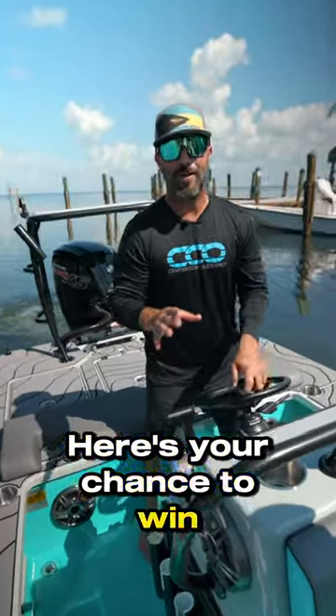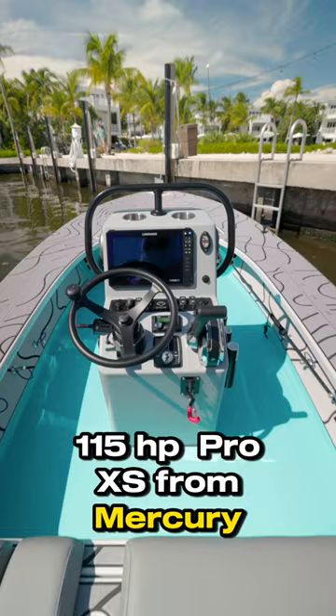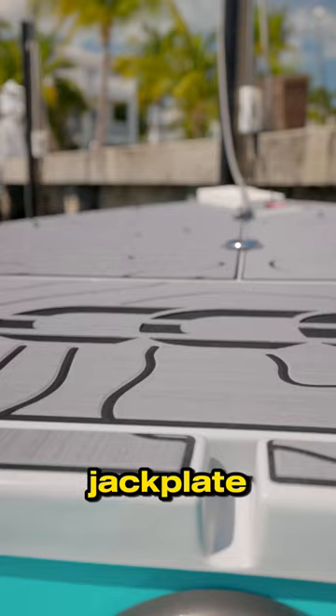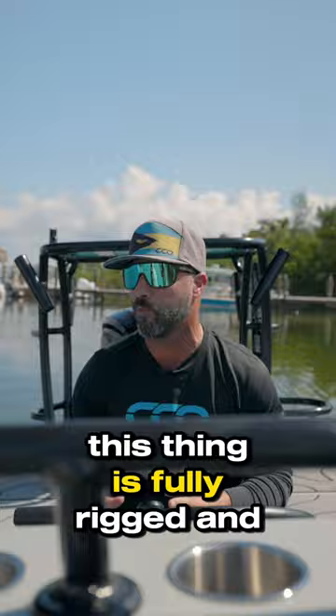Here's your chance to win our brand new carbon fiber Explorer X7, and I'm just gonna show you a couple things we have going on here. First off we have a 115 Pro XS from Mercury, full Laurence electronics package, matte black Edson steering wheel, jack plate, marine decking material. We have Clarion sound system throughout. This thing is fully rigged and it can be yours. All you got to do is head over to openfisherman.com for your chance to win.